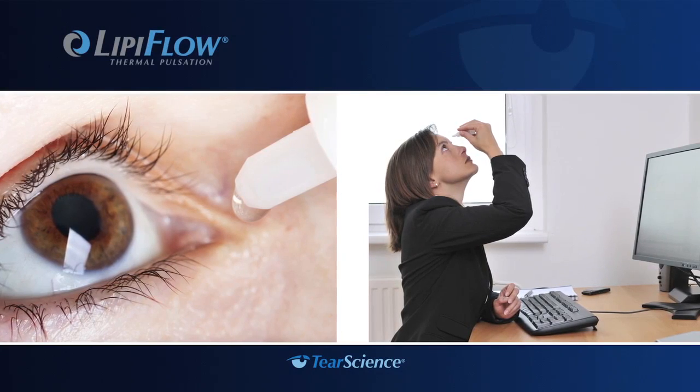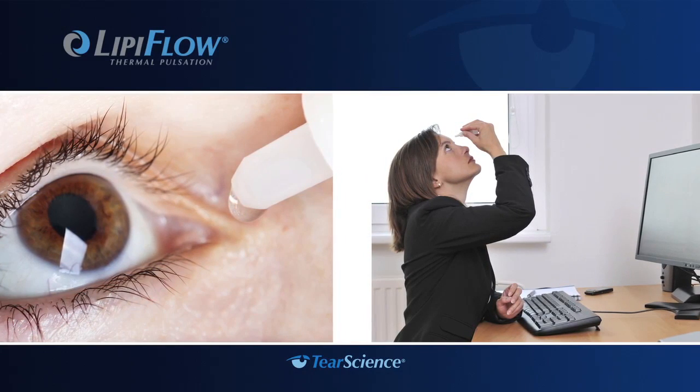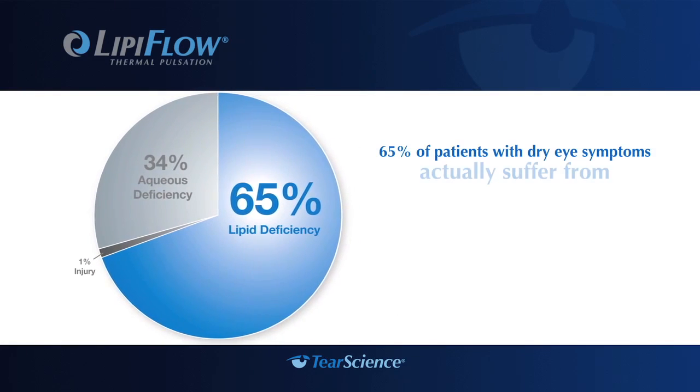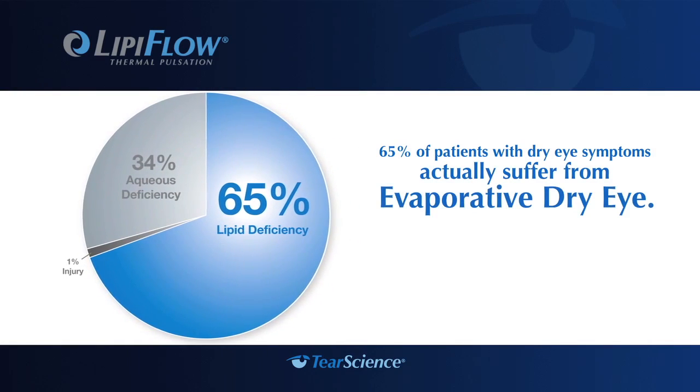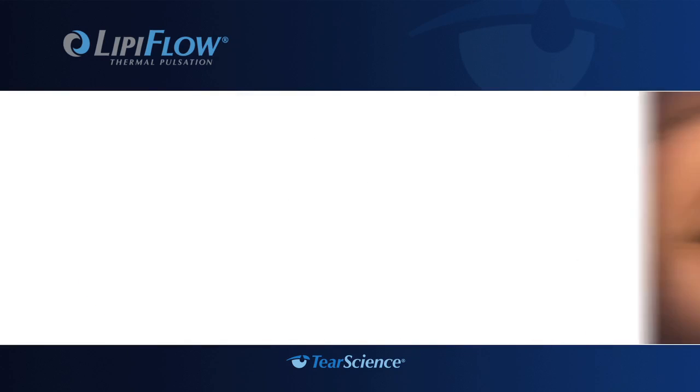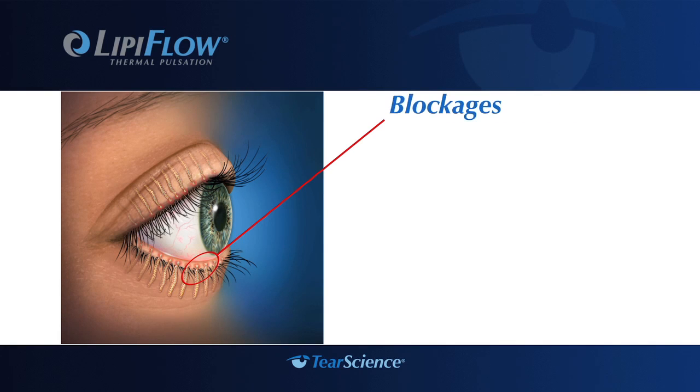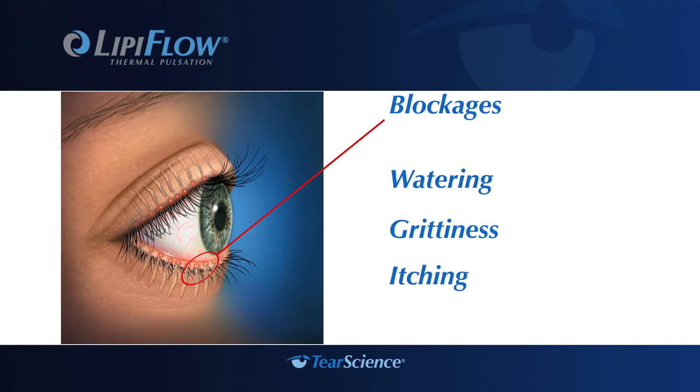Much of the focus of dry eye treatment has been on supplementing the tear film with drops and ointments. However, 65% of patients with dry eye symptoms actually suffer from evaporative dry eye, a real disease that could worsen if left untreated. Evaporative dry eye disease is most often caused by meibomian gland dysfunction — a blockage or obstruction in the meibomian glands — which can lead to a lipid deficiency in the tears. This blockage causes symptoms such as watering, gritty feeling in the eyes, and itching. If left untreated, blocked glands can stop functioning altogether.